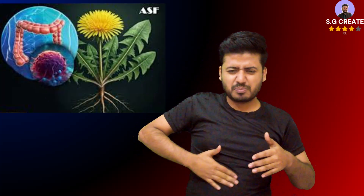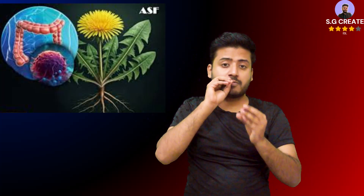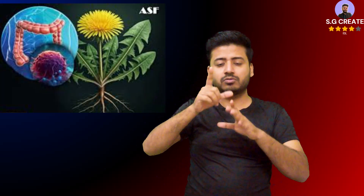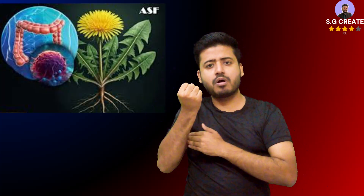To prepare each plant part: for flowers, pluck only the yellow petals to avoid bitterness from the green base. For leaves, use young, tender leaves as mature leaves can be bitter; chop them into small pieces. For roots, cut the fresh roots into small, uniform pieces about the size of coffee beans.